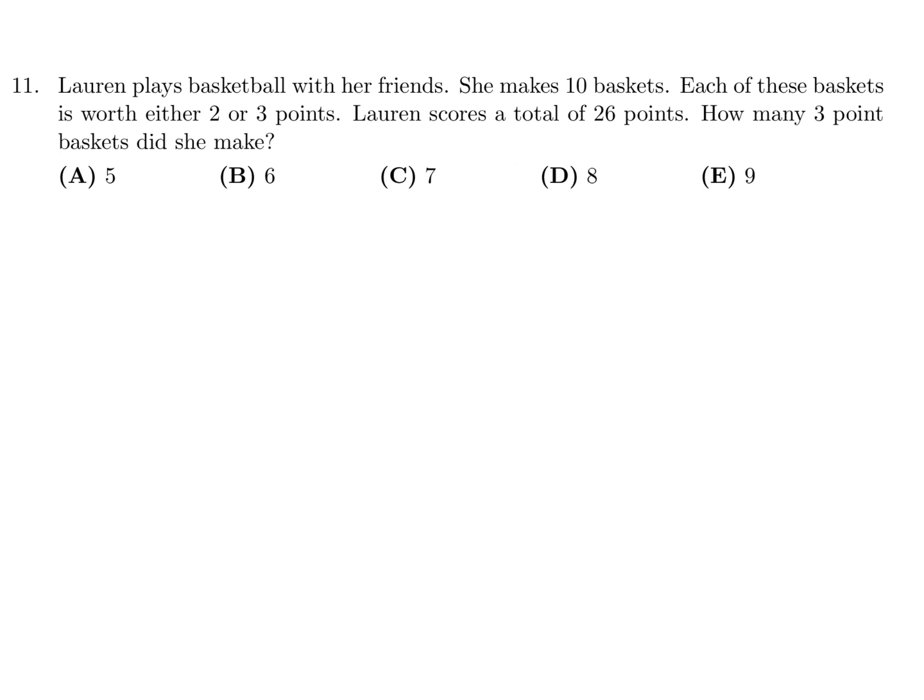Lauren plays basketball with her friends. She makes 10 baskets. Each of these baskets is worth either 2 or 3 points. Lauren scores a total of 26 points. How many 3-point baskets did she make?